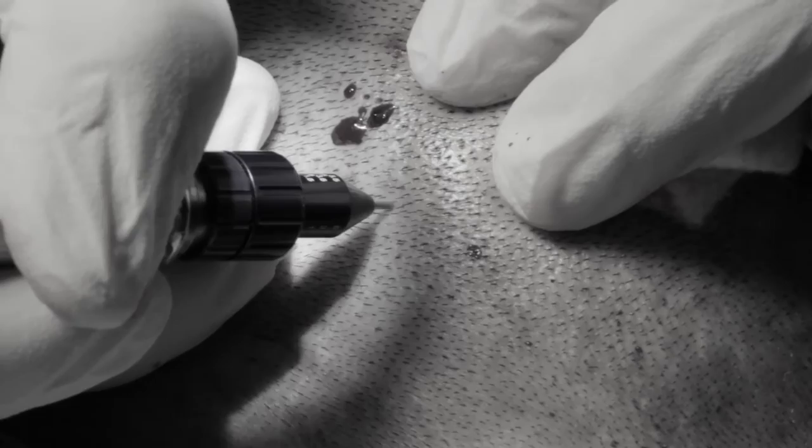Hair grows in groupings of one to four hairs, like shrubbery. We punch out these groupings one by one in the back of the head. The trick is you have to do it in a mosaic pattern — robbing Peter to pay Paul — so you don't rob him blind and end up with divots in the back. We use a tiny punch, almost like a teeny tiny straw, that goes over the hair follicle, into the skin, and pulls it out.